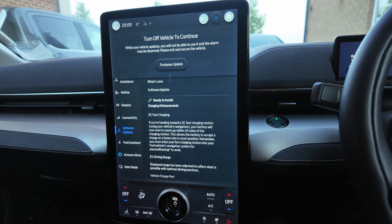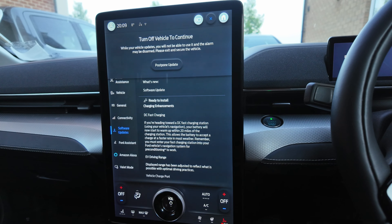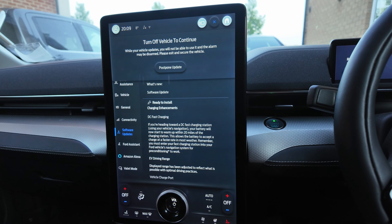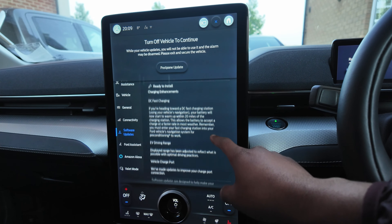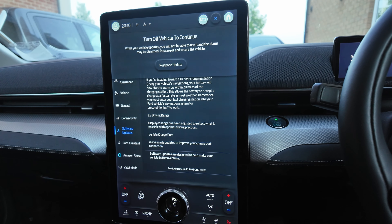So what are they giving us? DC fast charge using vehicle — your battery will now start to warm up within 20 miles of the charging station. We tend not to use the maps on the vehicle, we use Apple CarPlay maps. This allows the vehicle to accept the charge at a faster rate. I've never had that problem before, so it doesn't really matter to me.